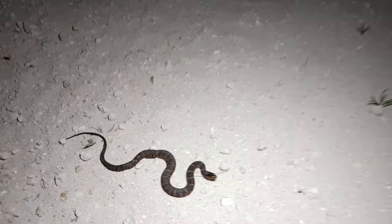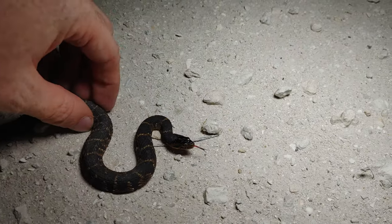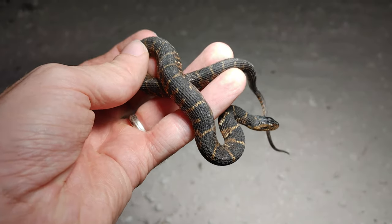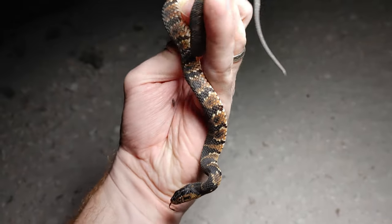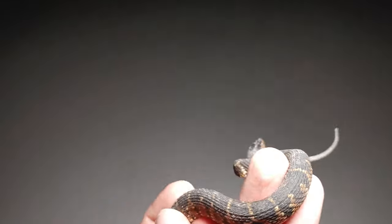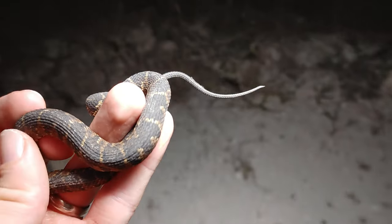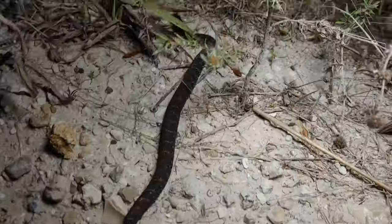Just walking back to the car and there's another one sitting out here right here on the road. Look at these guys, they're just everywhere tonight! Kind of dusty from being on this dirt road, but still pretty snakes. He was crossing the road this way, so we'll go ahead and take him across. I'm just making sure no cars are here — here you go, bud.